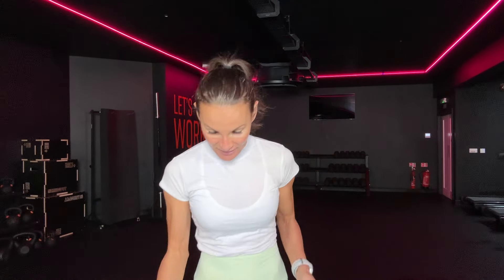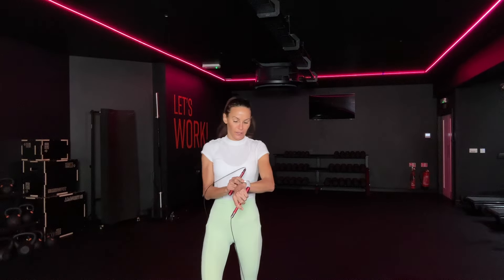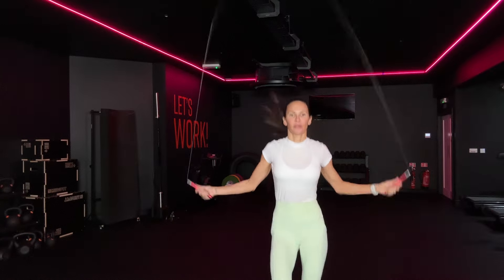We're going to start our timer, we're going to start on skipping. Because it's real time, we do the first four rounds together, then you take the fifth round of skipping and I take the first move. You understand? Yes. Here we go then — 10 seconds. Five, four, three, two, one, let's go.